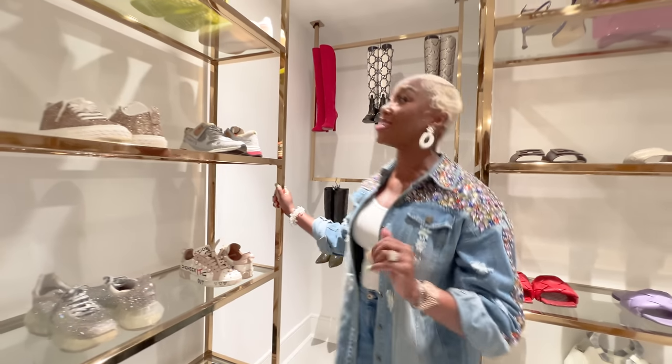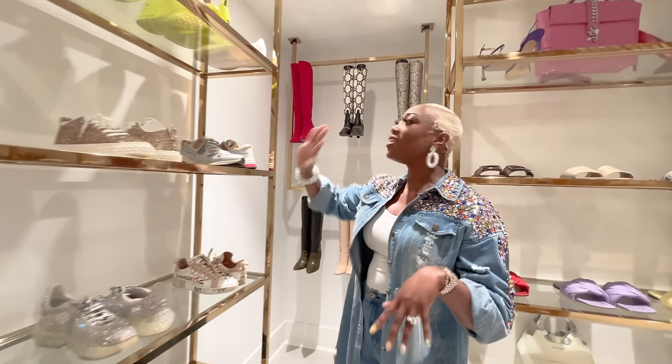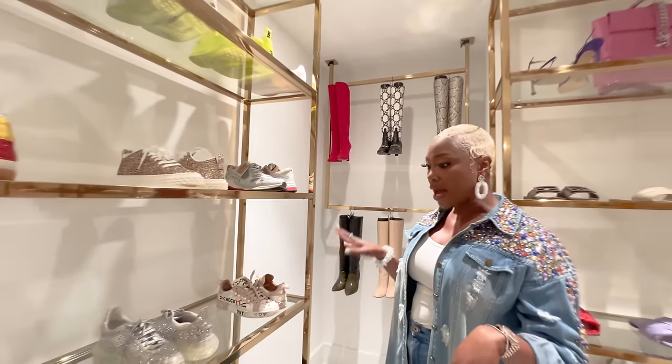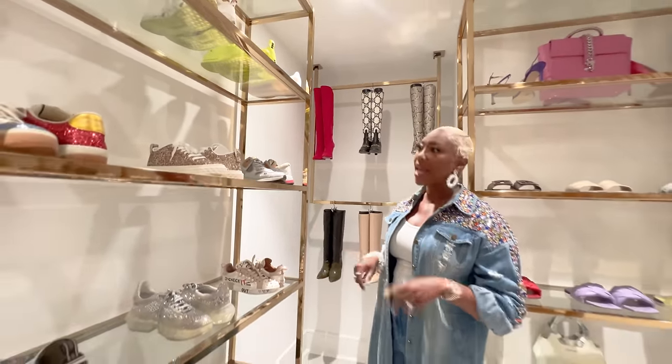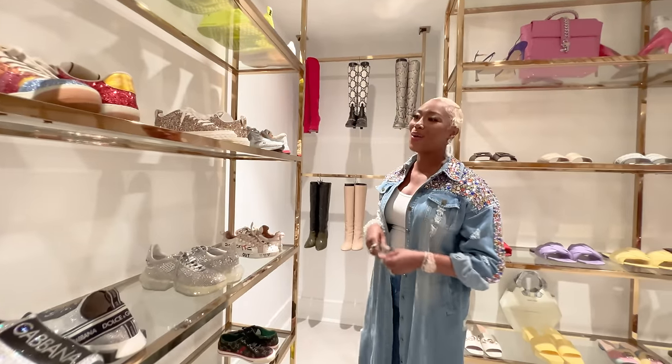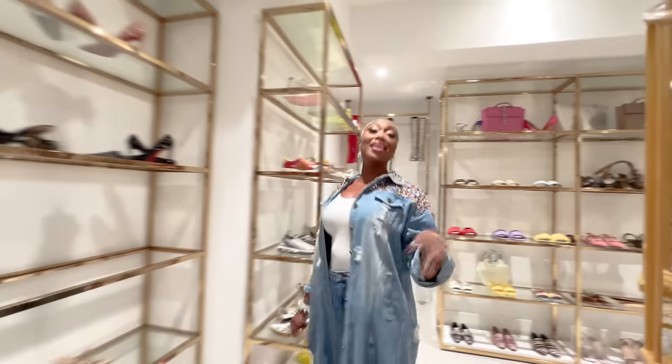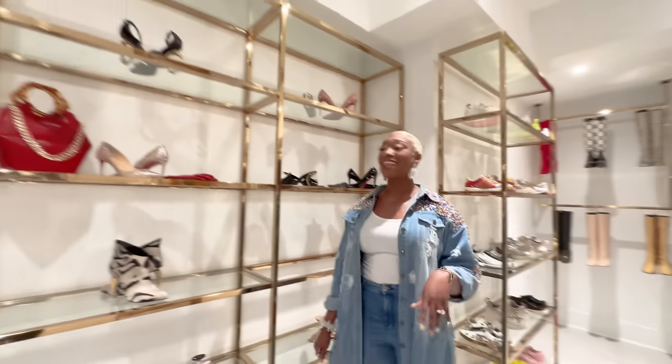For me it's about being both cute and comfy. I am a whole 40 years old — I'm not walking around in a stiletto all day. I got two kids, so it's all about the comfort. I love a good sparkly sneaker, and fun fact my husband is also a sneakerhead and he'll point them out before I do.